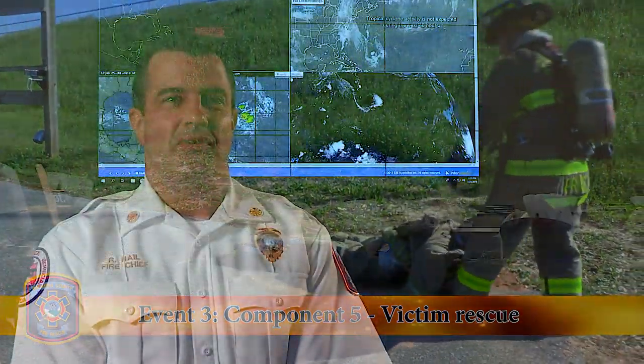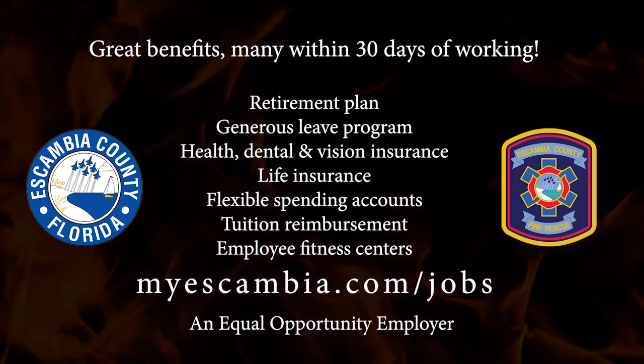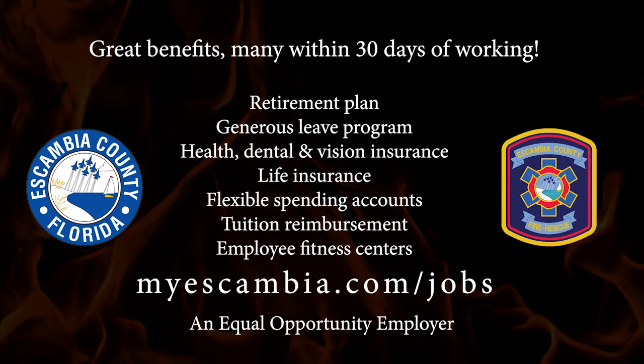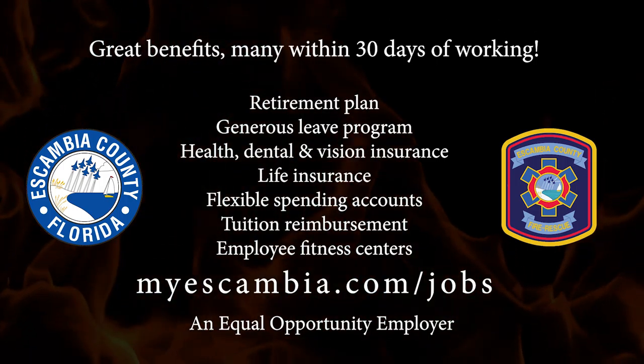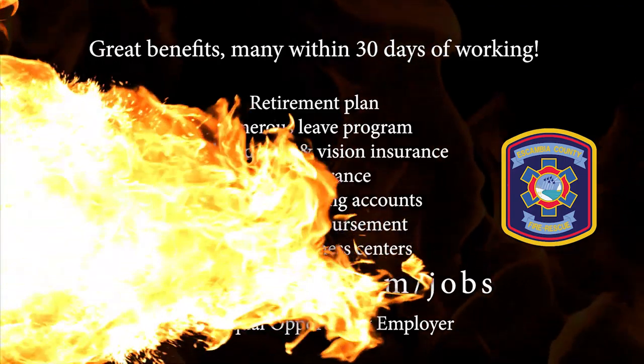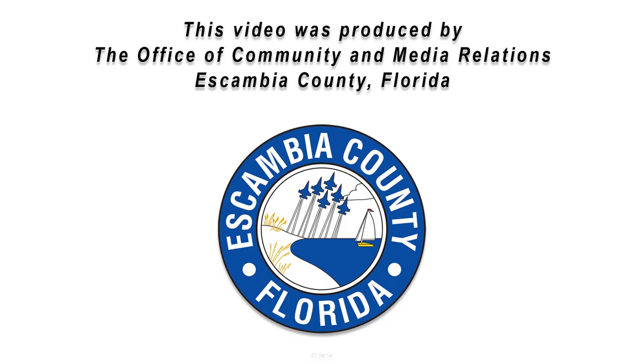For those that are interested in joining the fire department, we urge them to go on to our website and contact us so we can answer your questions and get you started on your future career path to becoming an Escambia County firefighter. Thank you.